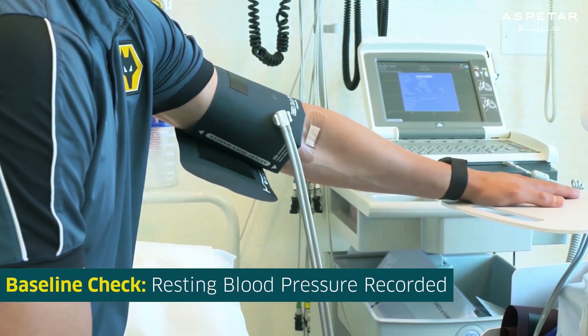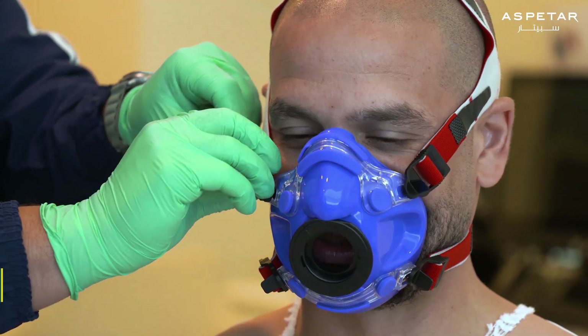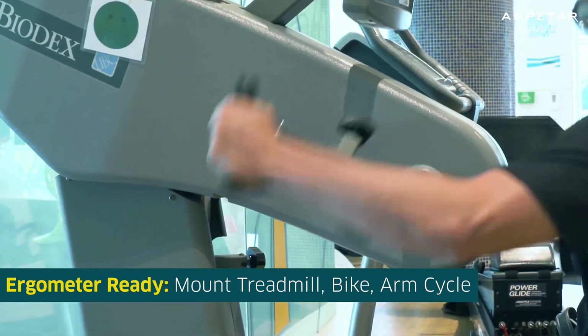Once this is complete, the nurse will record a resting blood pressure as you are seated. Then you will be ready to mount the chosen ergometer for the test. The test can be done using a treadmill, stationary bike, or arm cycle ergometer.